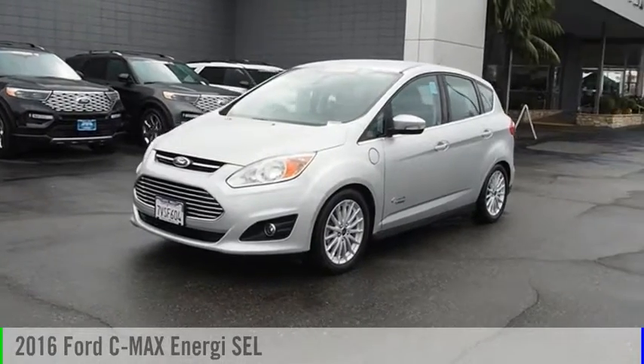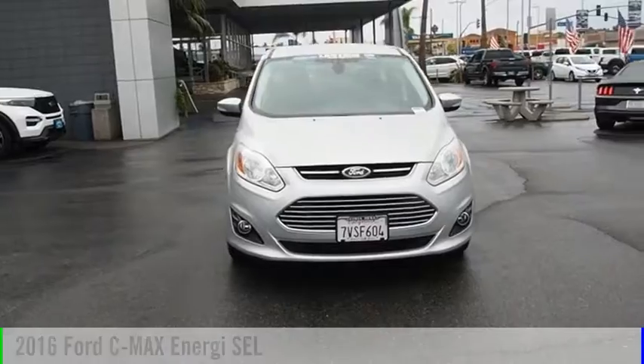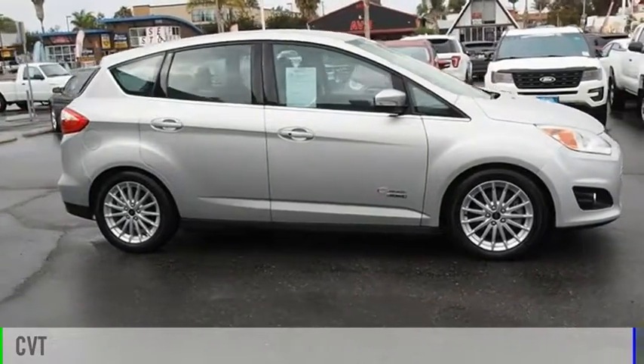You are going to love the 2016 C-Max Energy. This vehicle is powered by a front-wheel drive, 4-cylinder, 2.0-liter engine and comes with a continuously variable transmission.